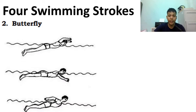Next is the butterfly. It is a powerful and graceful technique, but also the most difficult and exhausting stroke. The hands enter the water shoulder-width apart, as you can observe in the picture, and the legs move in a fishtail or dolphin kick — moving up and down together with the knees bent on the upward swing.